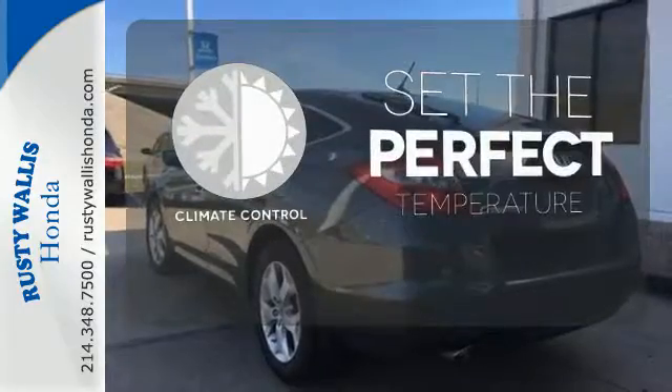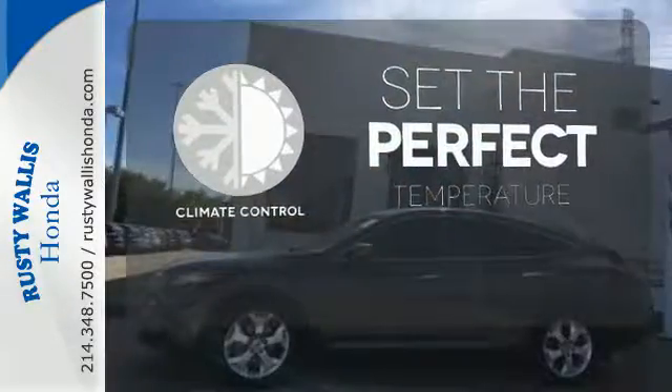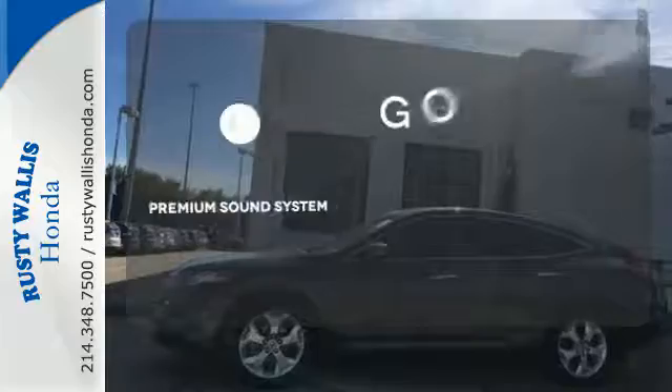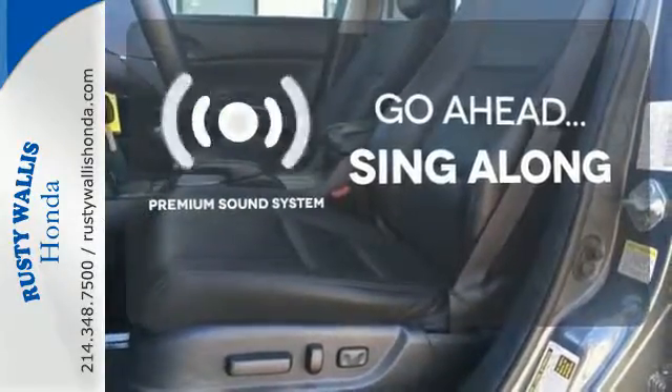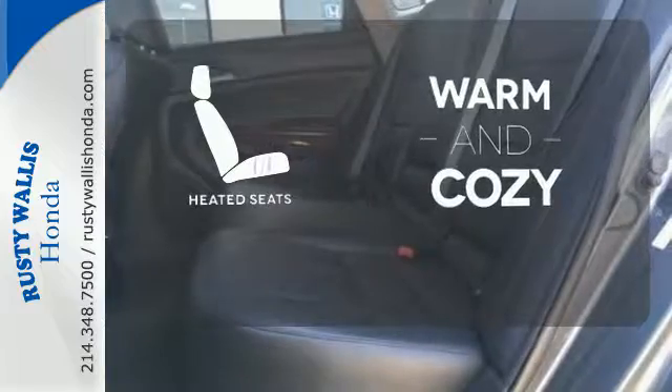The climate control lets you set the temperature exactly where you want it. Your favorite music has never sounded better, thanks to the premium sound system. Wrap yourself in the comfort of heated seats.